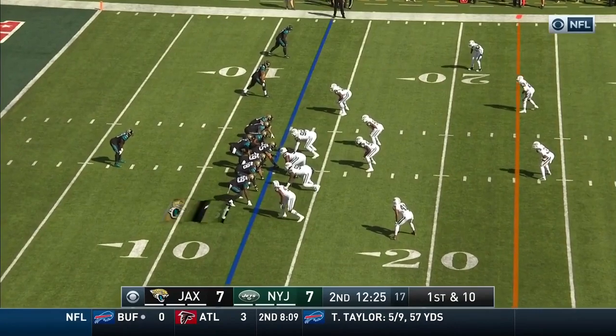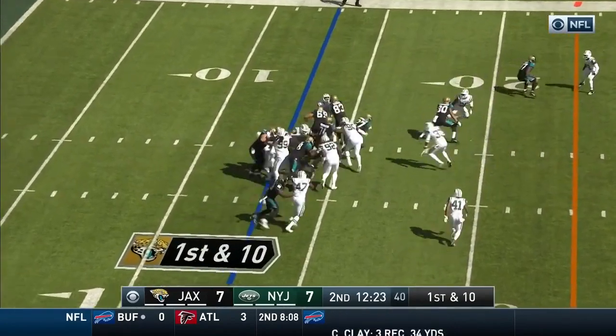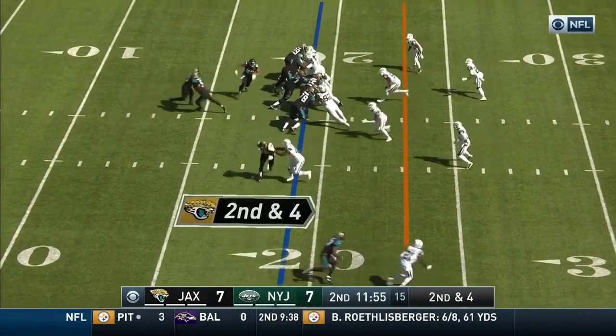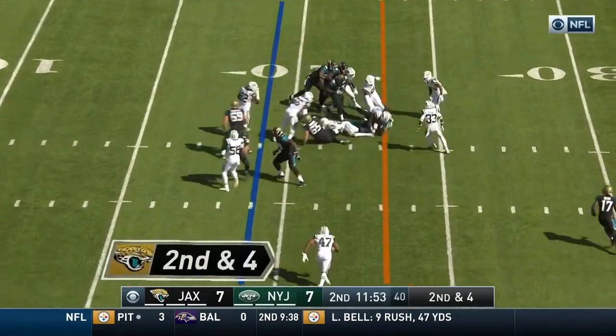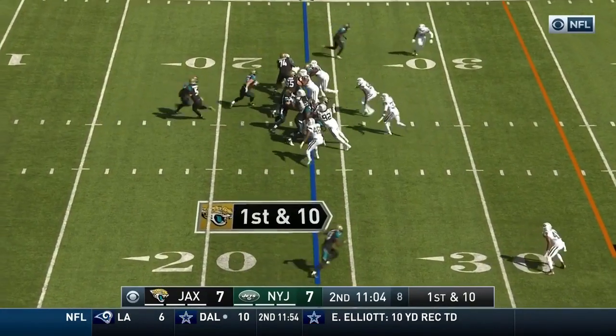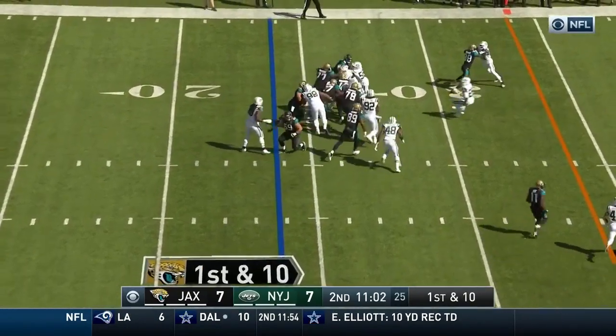Leonard Fournette is the running back and he gets the call on first down. Fournette over the left side, now he's down to six. Fournette played there — they lost to Troy. All again on the carry.